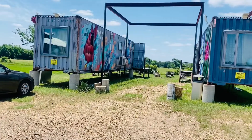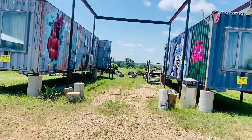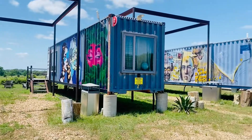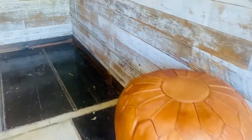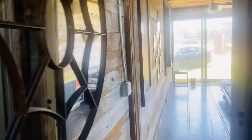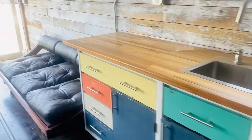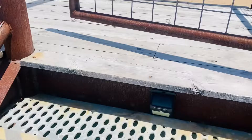Most of these houses have been converted into bars and restaurants. This is the Flop House — these are containers that have been converted into Airbnb spaces that you can rent out while you're in Round Top. The only drawback is you have to reserve months in advance because they have a long waiting list.